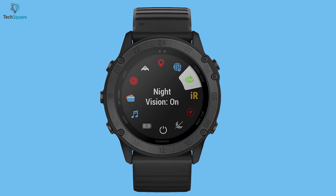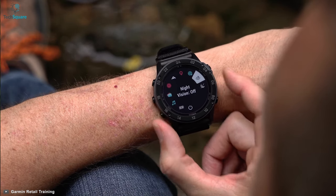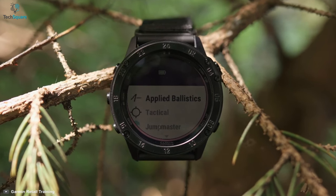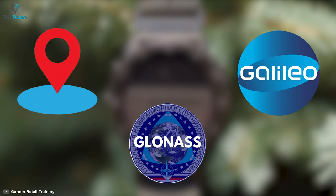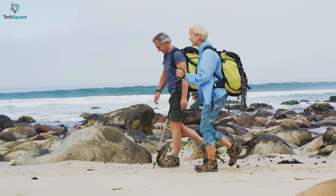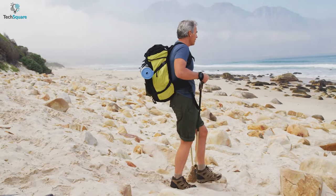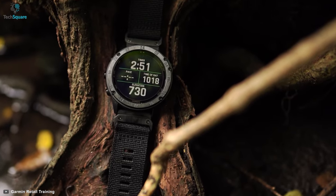With tactical-specific features like night vision, you can easily switch between daytime and nighttime view with a screen that can easily be read by night vision goggles. The watch also supports stealth mode, which will allow you to stop storing and sharing your GPS positions. You can also calculate high-altitude release points with jump master mode. With multi-GNSS support including GPS, GLONASS, and Galileo, you can track more challenging environments. The watch also comes with an altimeter and barometer to monitor the weather, and offers up to 21 days in smartwatch mode and up to 60 hours with GPS.